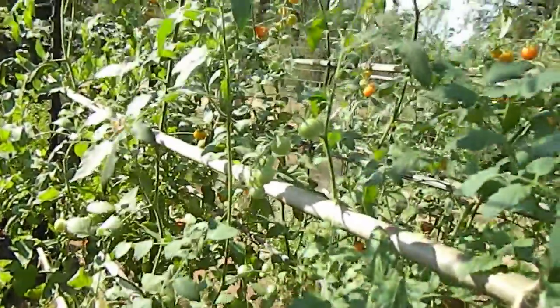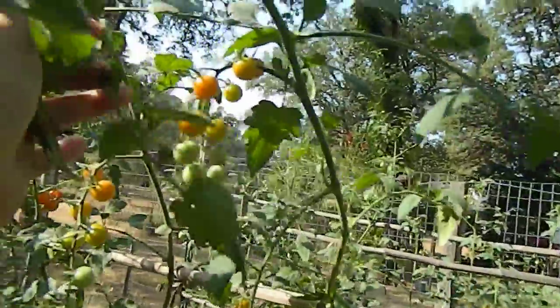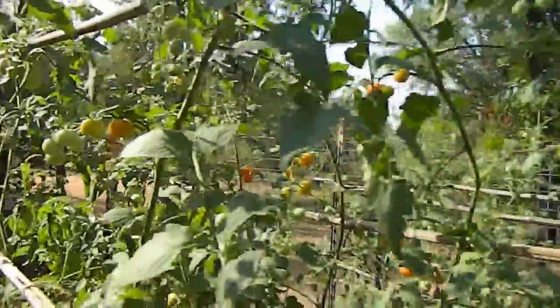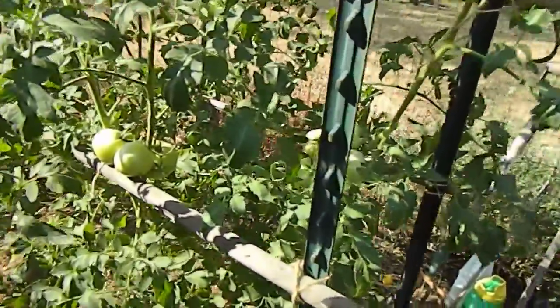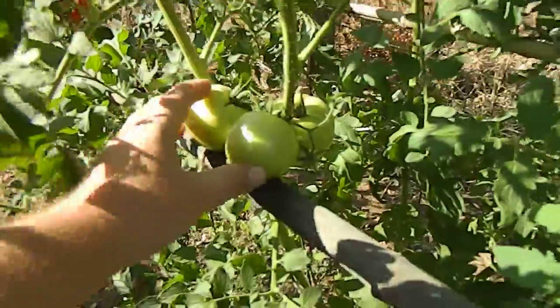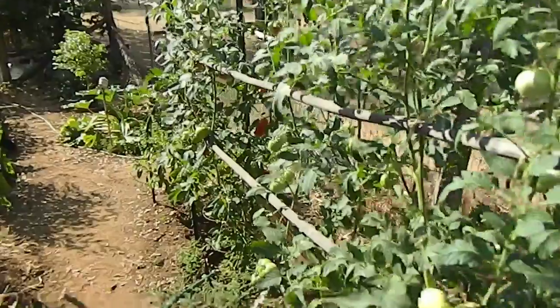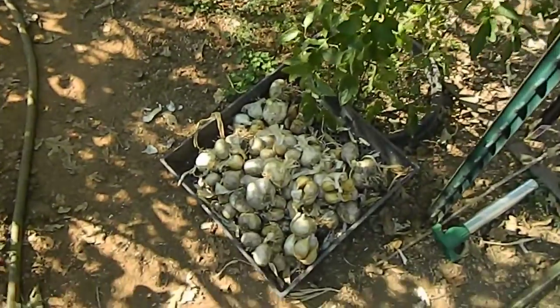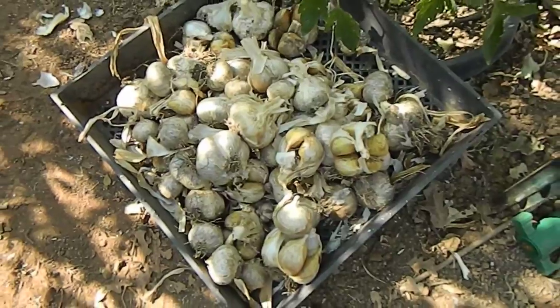And then of course the Sun Gold. The last tomato put in is this Boxcar Willie — some of them are getting pretty large, can't wait to try them. Then more Champion over there. Also pulled a bunch of garlic — elephant garlic. Nice stuff.